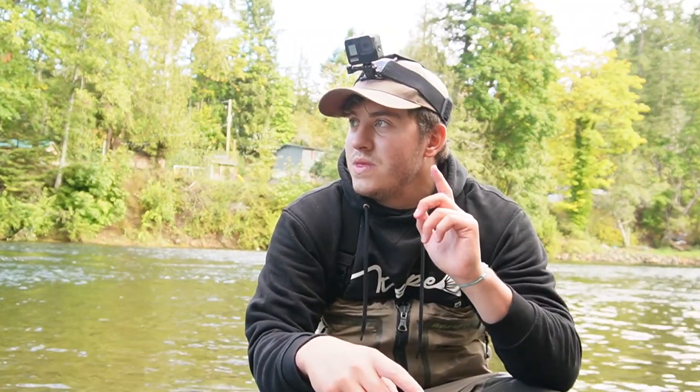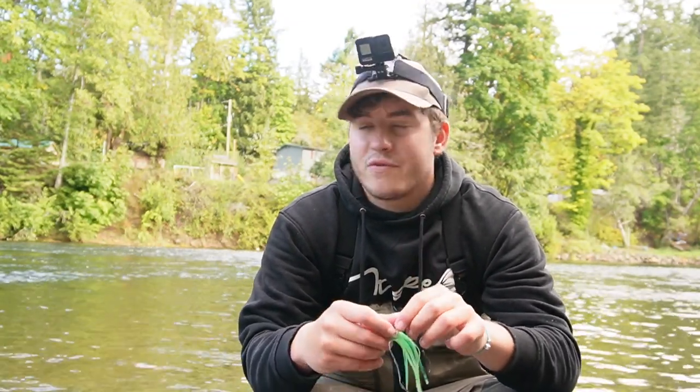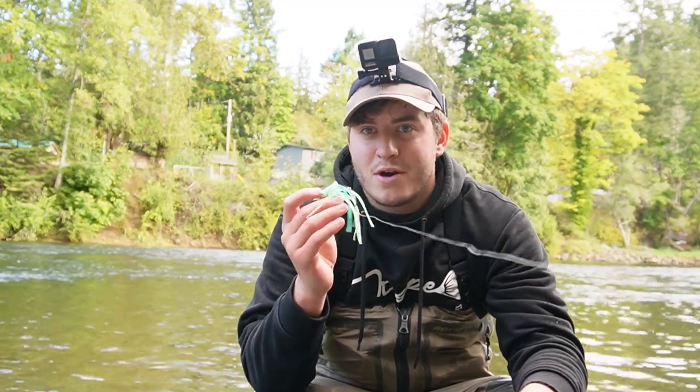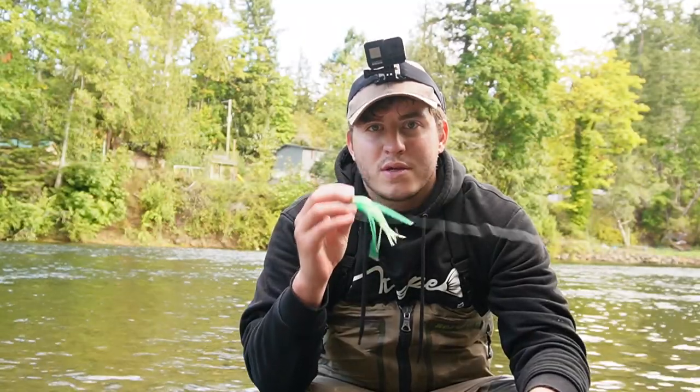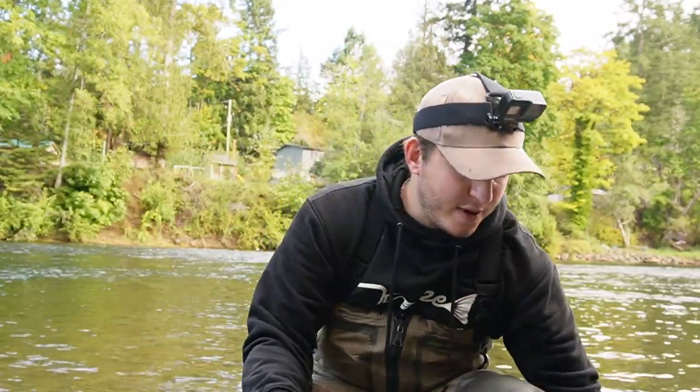Funny enough, fellow YouTuber Freeman W also threw this on last year and caught his PB on it. So this is for catching massive coho. Hopefully get back out and get another one.